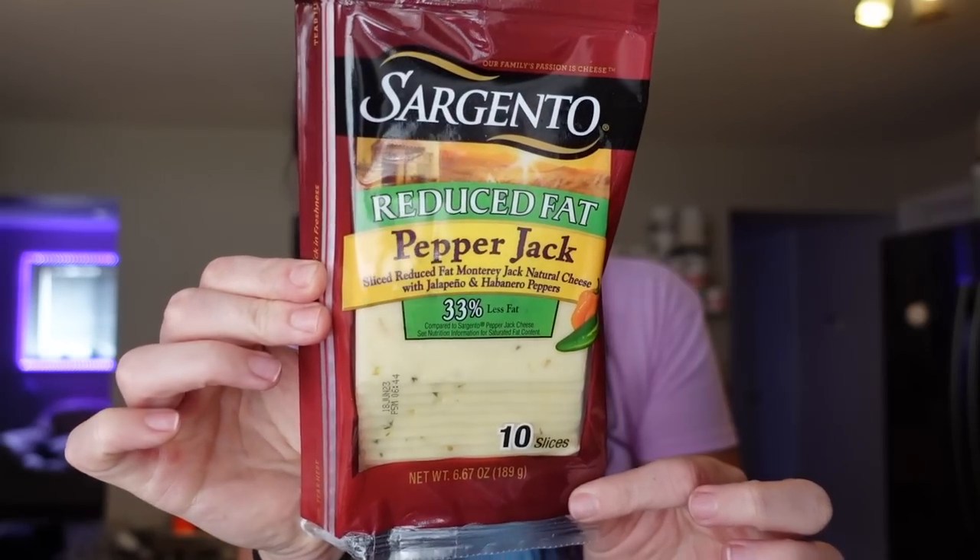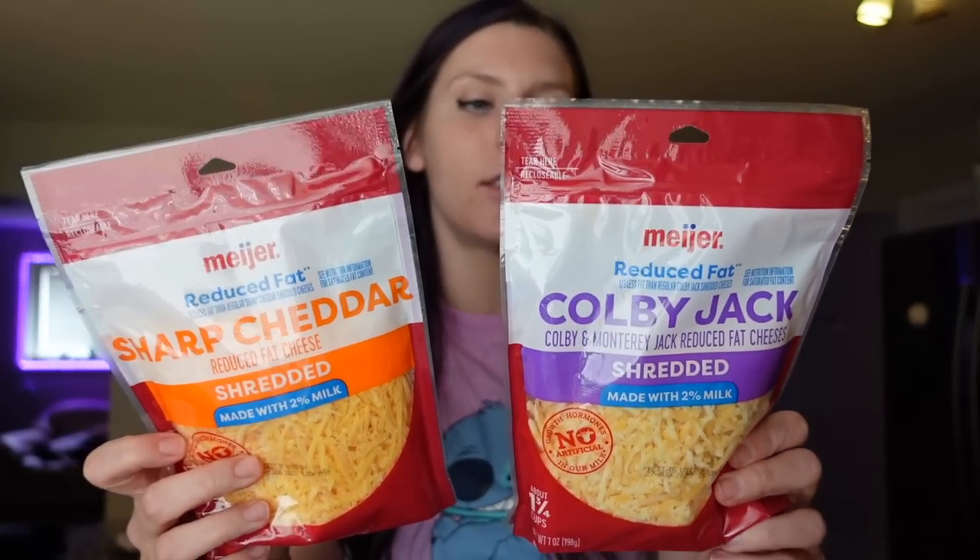Moving on to cheese — this has become a go-to: Sargento reduced fat pepper jack slices. Two points for one slice, 60 calories, four grams of fat, five grams of protein. I really like the flavor and use them on sandwiches — breakfast, tuna, or lunch meat sandwiches. I also got Meijer brand reduced fat shredded cheese in sharp cheddar and colby jack. Three points for a quarter cup, 90 calories, six grams of fat, eight grams of protein — great for eggs, pasta, and pizzas. I still have Trader Joe's light mozzarella so I wanted to get the cheddar and colby jack.